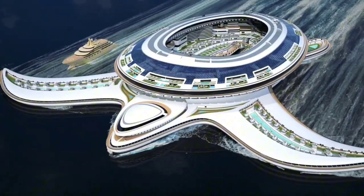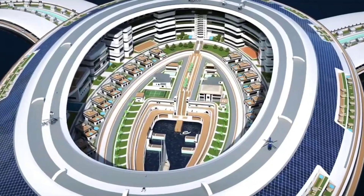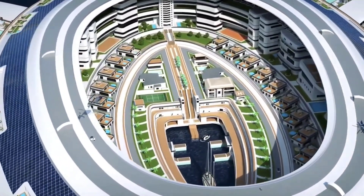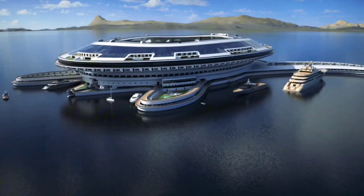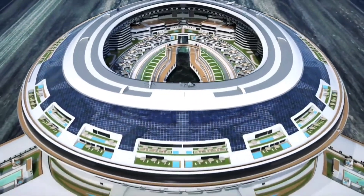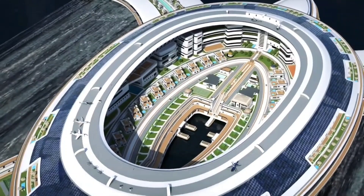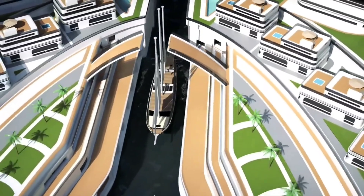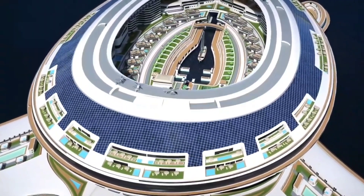and even parks, it offers a unique living experience on the water. The Pangeos Terayacht is designed to accommodate thousands of residents and guests, providing all the amenities of a modern city. Its advanced propulsion and stability systems ensure smooth and efficient travel across the globe. The Terayacht also incorporates sustainable technologies, such as waste recycling and renewable energy sources, making it a model for eco-friendly maritime living.